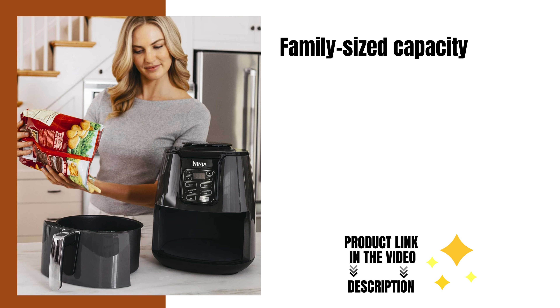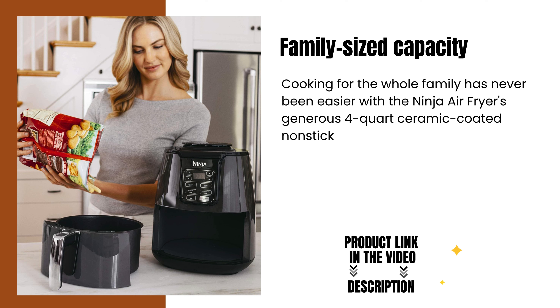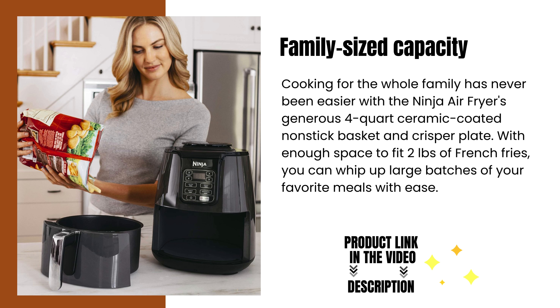Family-sized capacity. Cooking for the whole family has never been easier with the Ninja Air Fryer's generous four-quart ceramic-coated nonstick basket and crisper plate. With enough space to fit two pounds of French fries, you can whip up large batches of your favorite meals with ease.